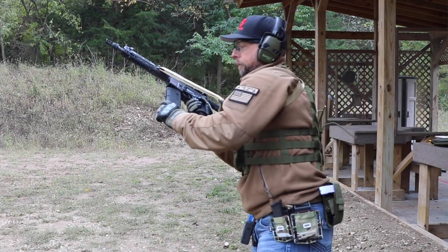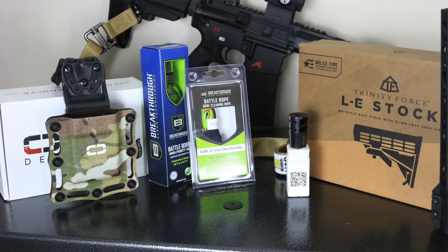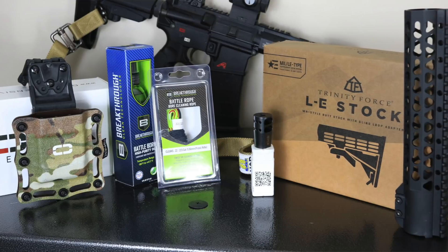The next item in the prize pack comes from Breakthrough Clean Technologies — some cleaning supplies, including a bore snake for an AR-15 and some cleaning solution that came from Tack Pack. And finally, from Onyx Defensive, it's their AR-15 magazine holster. I run these on my battle belts — they're really rugged, solid Kydex, use Blade-Tech clamps for your belt, and have a drop-down design. They retain magazines very well.